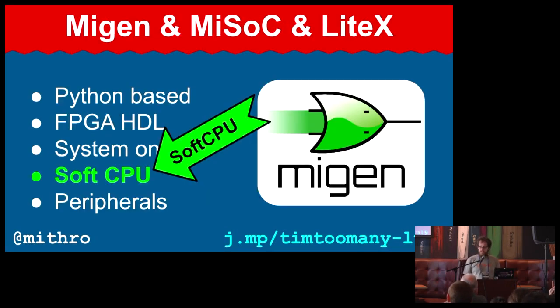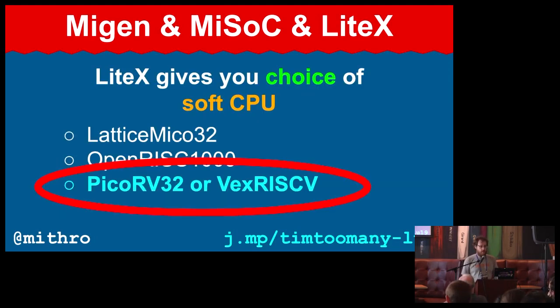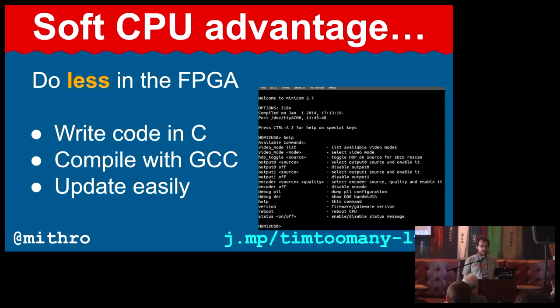Hardware is hard to do, so my simple solution is to do less of it. By using a soft CPU — which LiteX gives you a choice of, including a bunch of RISC-V cores, I believe there are four alternatives now — you do less in the FPGA. C code is significantly easier to write than hardware. Most of the system isn't performance critical. We have a console that lets you log in and change configuration options, all written in C instead of Verilog and VHDL. You can use printf, which is so much easier than flashing an LED five times when there's an error.